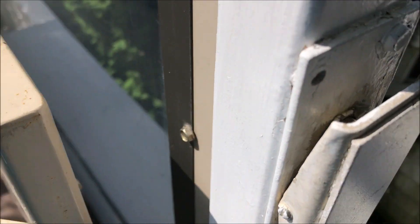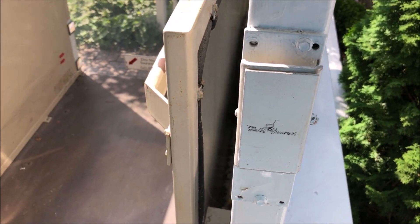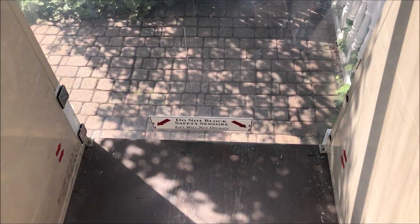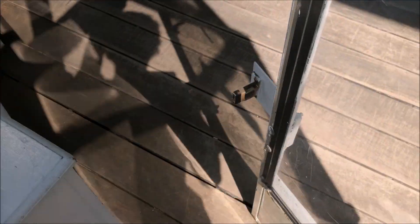Up here we also have this control so you can operate it from the outside too. Alright, back down to one. The door is not closed up a little — this door is finicky, you've got to slam it. There we go.